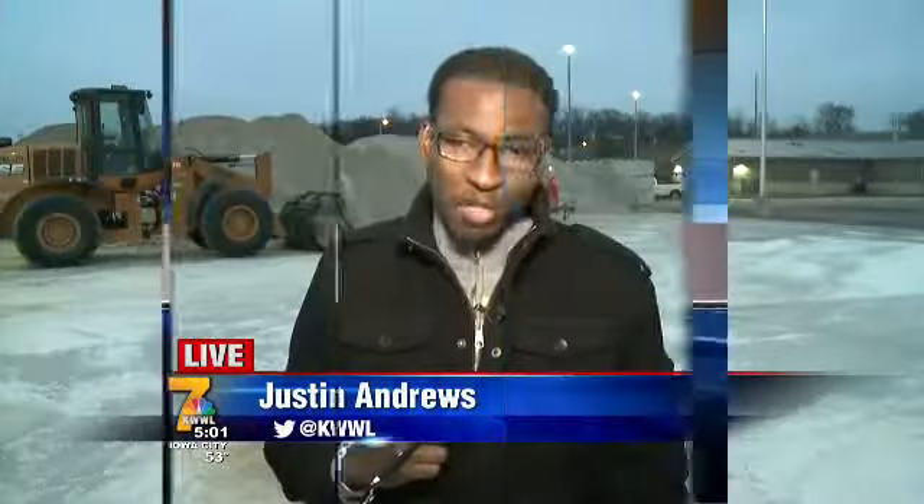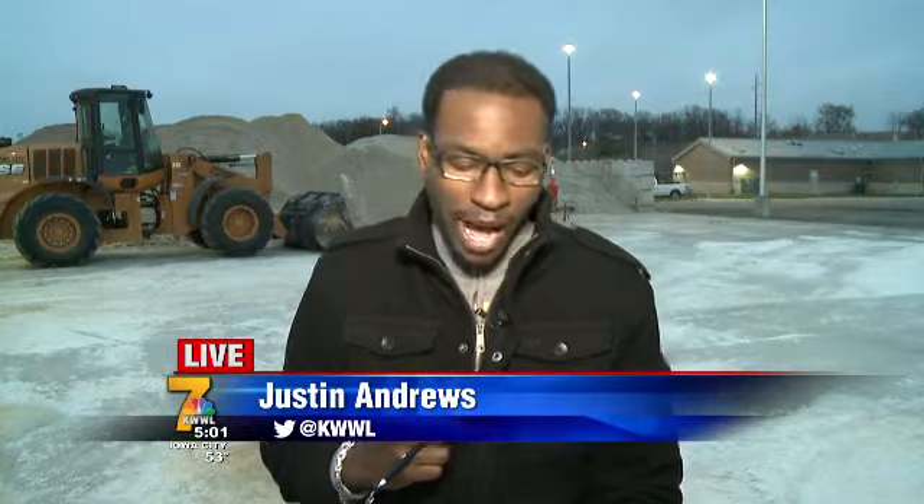Well, Bob, just days ago, about 2,500 tons of salt was delivered here to the streets department here in Iowa City. That's about 1,000 tons more than last year. But Iowa City crews tell me, with the chance of us seeing the first measurable snowfall this upcoming week, that could potentially be a problem.